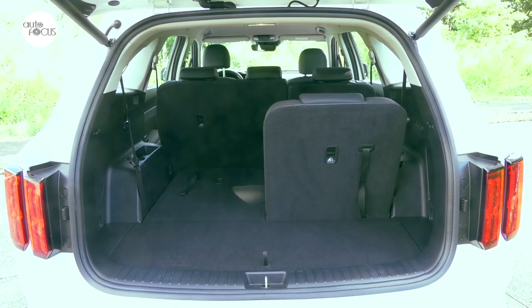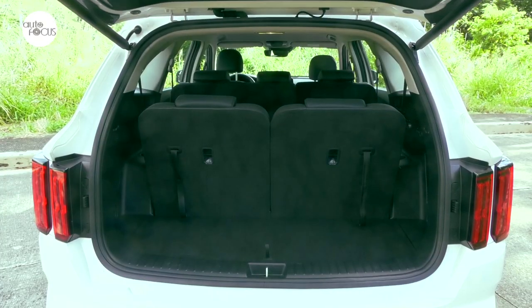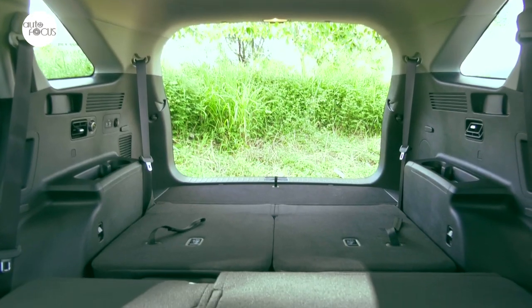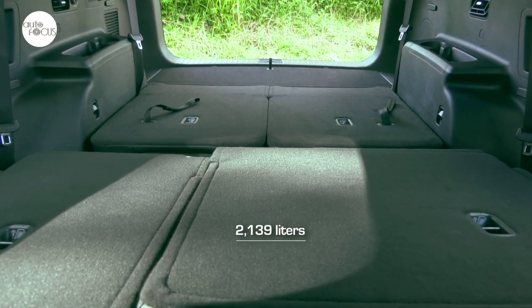The third-row seat splits and folds 50-50 fully flat to increase luggage space. With the third-row seat up, luggage space is at 357 liters. Folded, this increases to 1,090 liters. Folding the second and third-row seats, the cargo space maxes out at 2,139 liters.